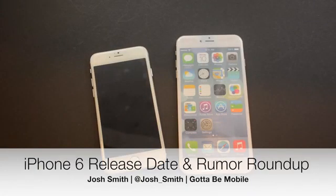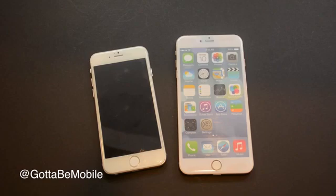Josh Smith with GottaBeMobile.com. I'm going to tell you about the iPhone 6 release date and the most important iPhone 6 rumors that we know about right now, a month before we expect you'll be able to buy a new iPhone 6. Here we have two iPhone 6 mockups that show what we think the iPhone 6 will look like on the release date later this year.